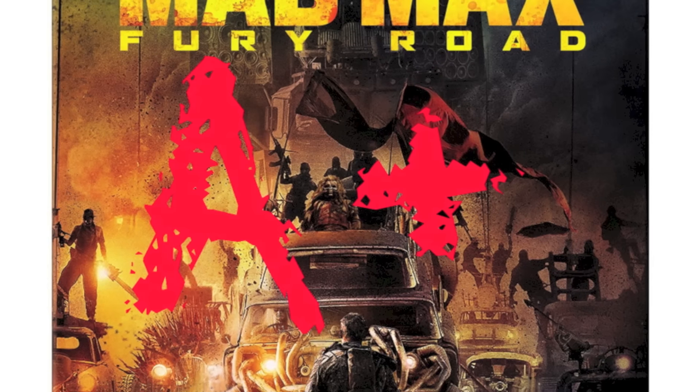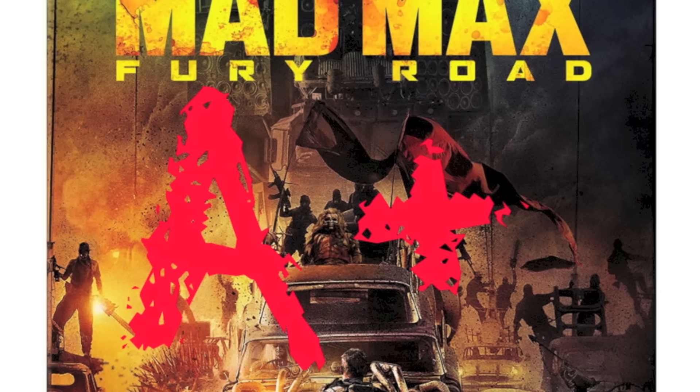I know this is my first review and I probably shouldn't do this, but I'm giving Mad Max an A+. This movie is beautiful. It is enthralling. It is high-octane action at its finest, and everyone in this film was at the top of their game. It is a true treat to watch.